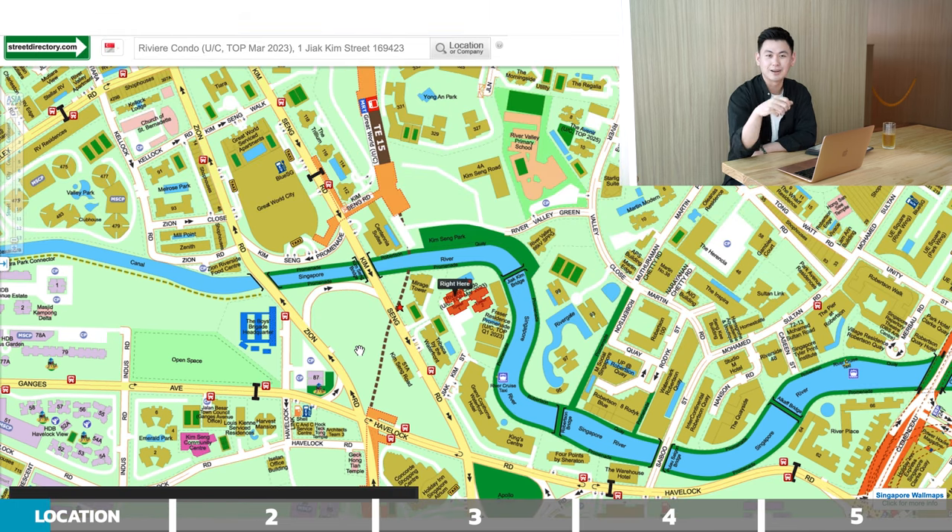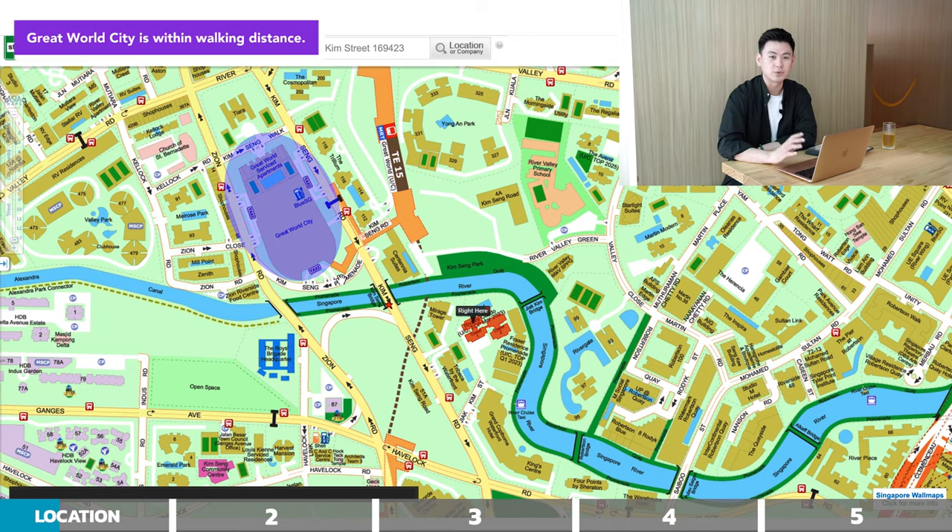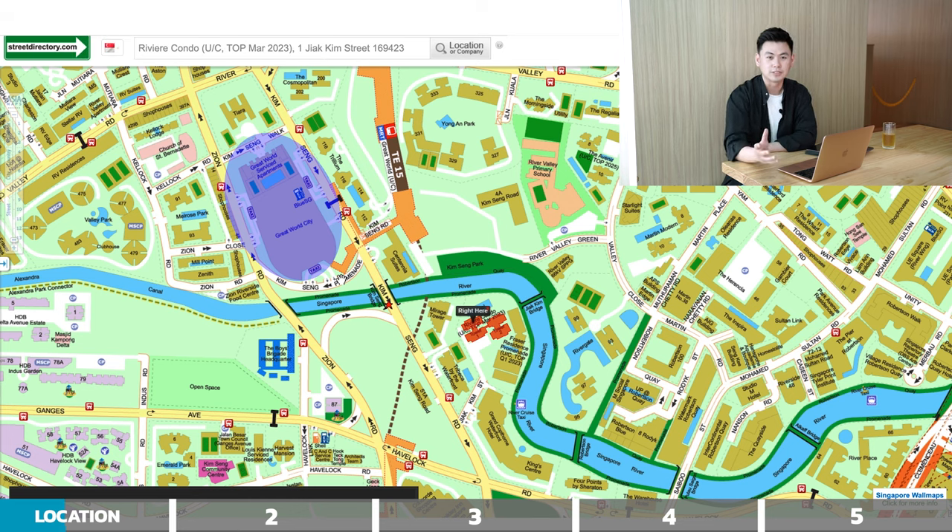For all you millennials who used to party at Zouk at the old Jiak Kim Street location — this is exactly where the old Zouk was, so you'll be very familiar with that area. Within walking distance is also Great World City, which recently did a whole renovation. It's a very refreshed new mall with new retail stores inside, and I just went there last week — it's really, really nice.